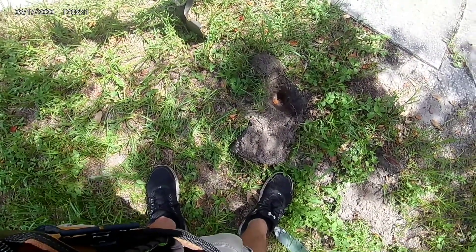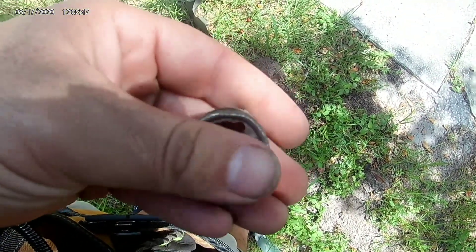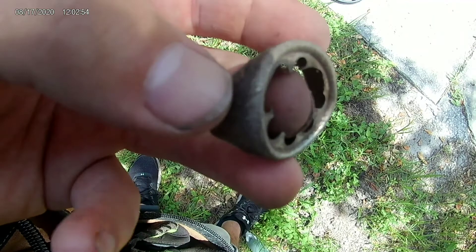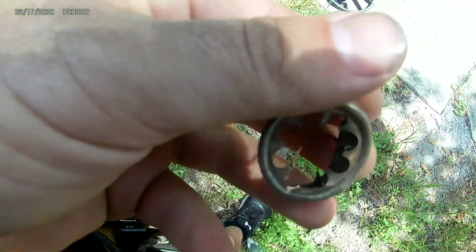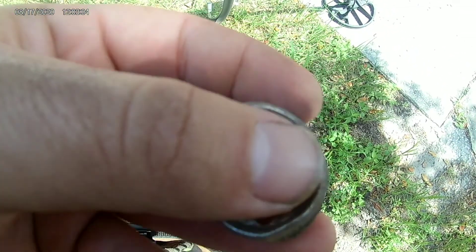Out here at the next hole — gonna have another mystery. I was getting a penny tone, 67 up to 70, and when I pulled the plug it started getting a little bit louder. When I dug down I don't know if it's an old rim or a wheel off of a toy car or what that is. Inside, it's sharp — sharp as heck though.